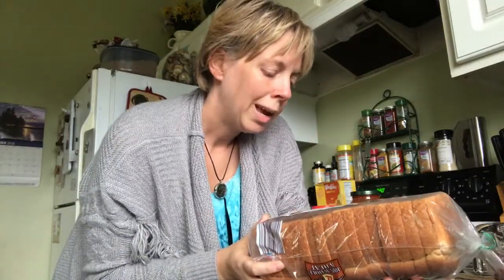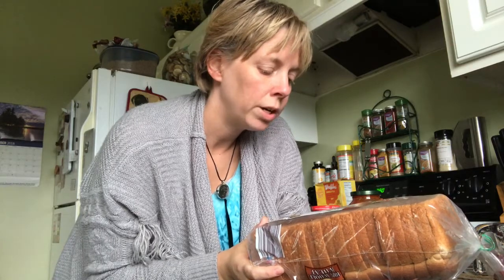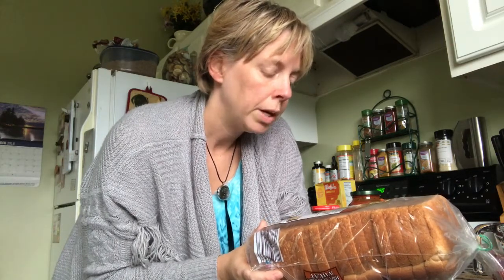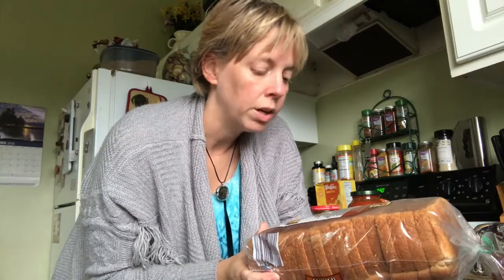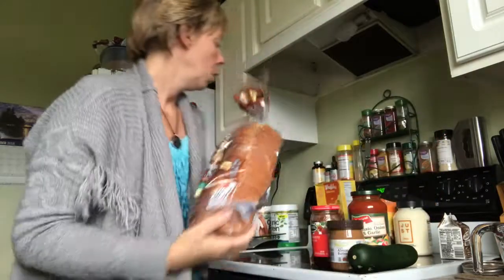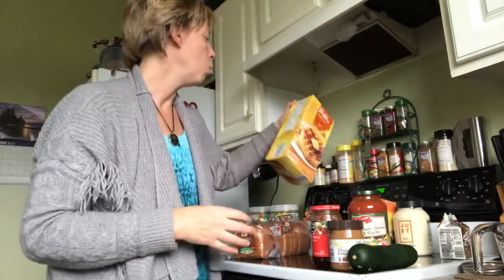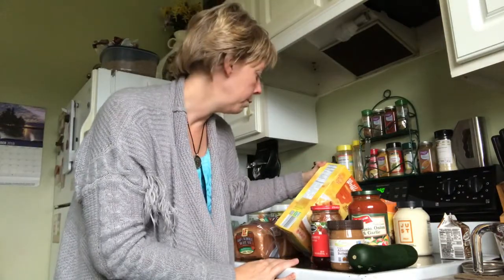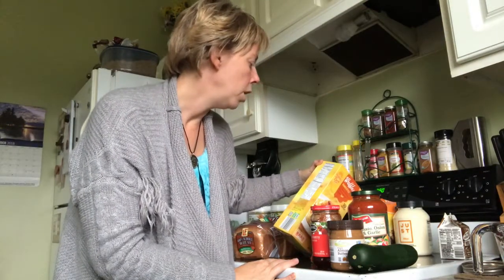Whole wheat bread has 125 milligrams of sodium per slice, but it's very good on fat and sugar — so you're getting salt but not fat and not sugar. The waffles have 350 milligrams of sodium, and out of 140 calories, 25 of them are fat.